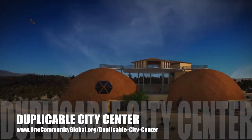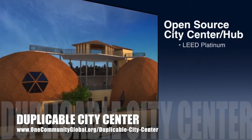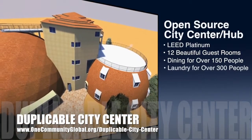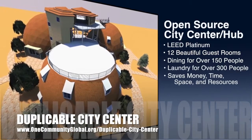OneCommunity is also creating an open source duplicable city center. It is designed to be LEED Platinum certified, provide 12 guest rooms, dining for over 150 people, and laundry and recreation space for over 300 people — all while saving money, time, space and resources.